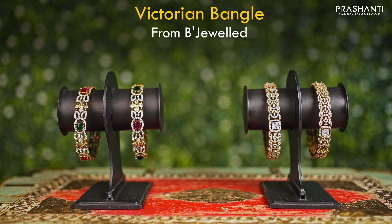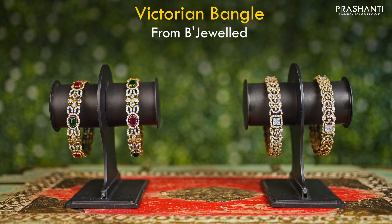We have a lovely collection of Victorian bangles to be showcased in today's video as part of Bejeweled. Let's take a look at a few of these products.